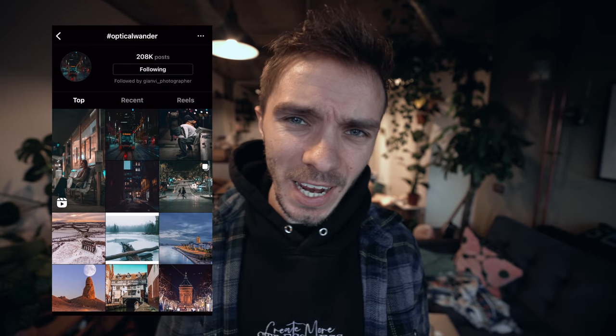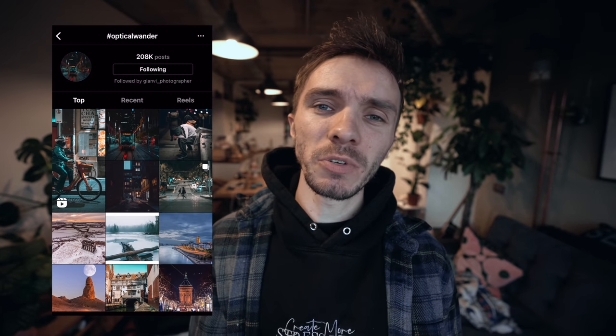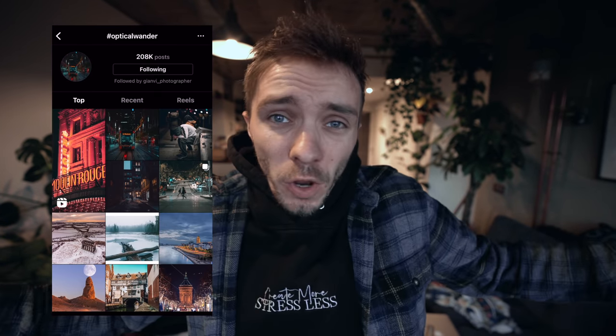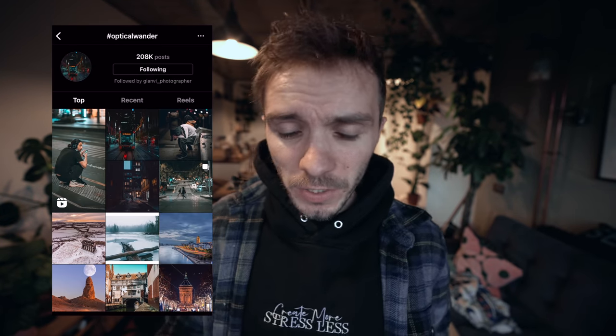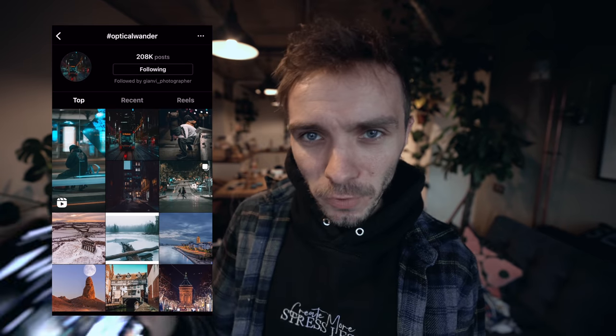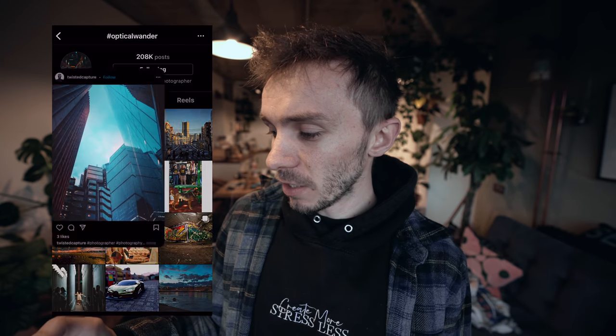Let's jump into the hashtag and see what you guys have been shooting over the last couple of days. I'm going to throw on a screen record and go to the hashtag optical wonder. If you want to get featured, use the hashtag optical wonder over on Instagram. The hashtag is up to 208,000 posts — an incredible amount. Thank you all so much for continuing to use it. Throughout the whole of December I'm going to be featuring the hashtag every single day.